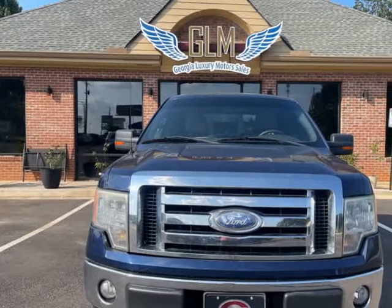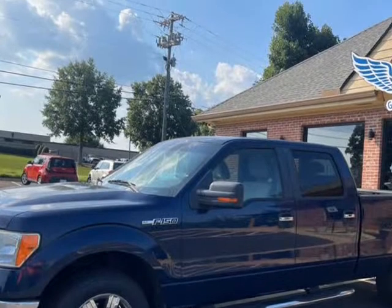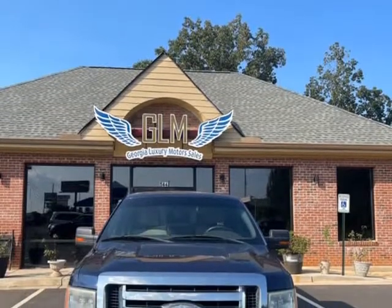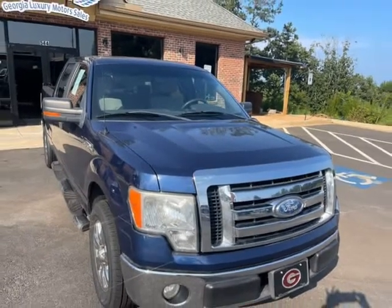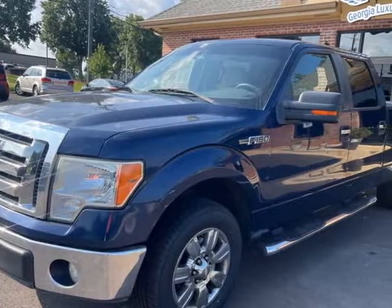This 2009 Ford F-150 is brought to you by Georgia Luxury Motor Sales. Welcome to Georgia Luxury Motor Sales, your local destination for quality used cars in Cumming, Georgia. We also service customers nationwide, so even if you're not close to Cumming, we can still help get you into your dream car.